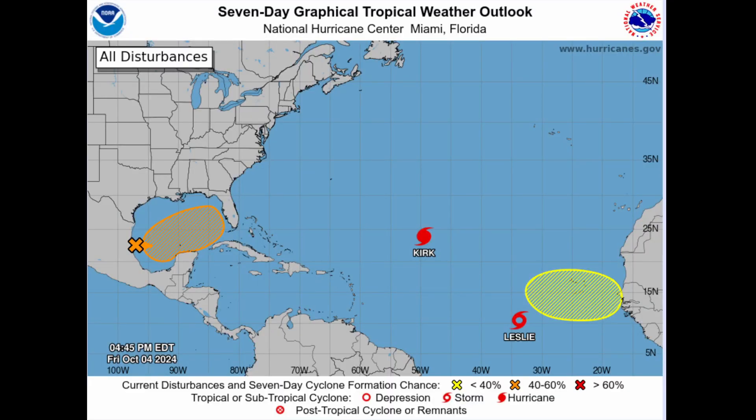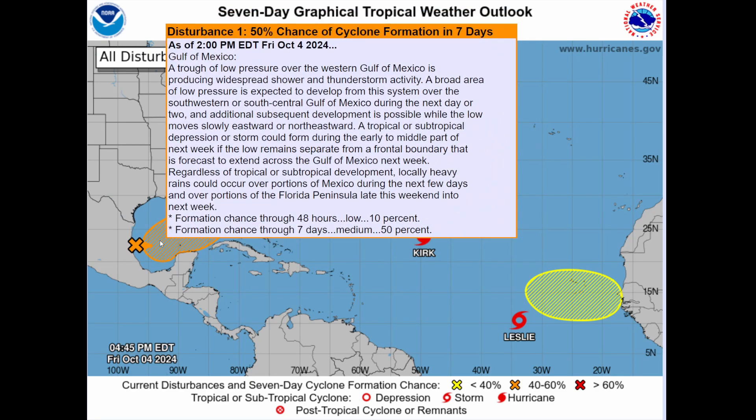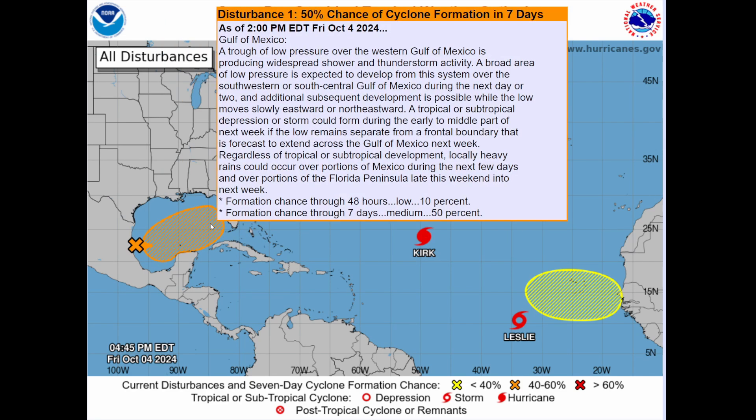Before we return and talk about the system in the Gulf of Mexico, I wanted to show you all the players on the field on our seven-day graphical tropical weather outlook from the National Hurricane Center. There is a 50% chance of tropical development. Based on what I'm about to show you, I would not be surprised if the NHC actually ups this to 60 or even 70% in their next outlook. Yesterday I called this to become a 40% and it did after my video released. This is the system to really watch, because it's closest to land areas.